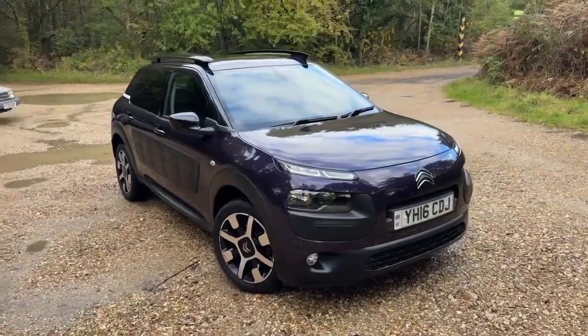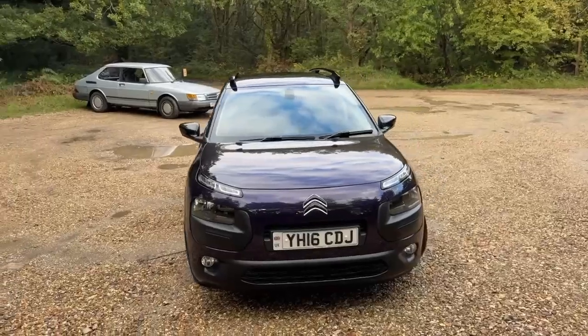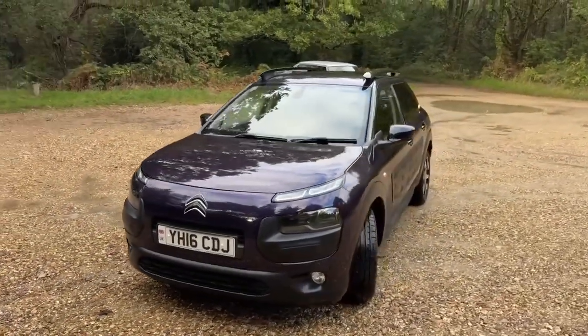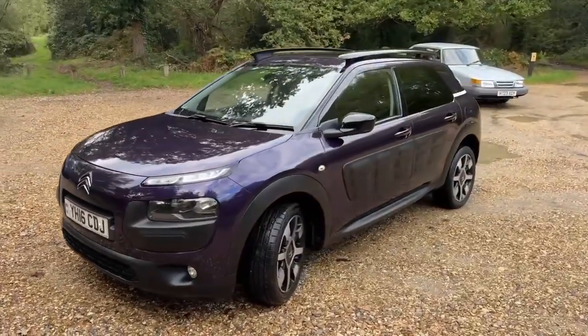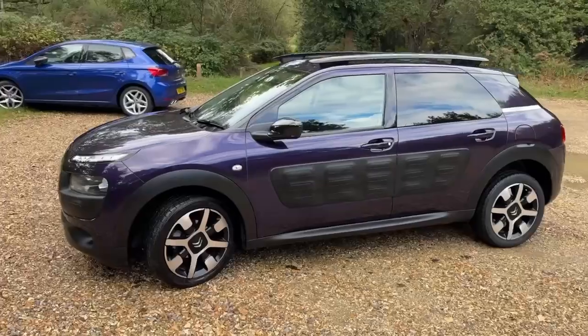2016 Citroen C4 Cactus — this one is a petrol automatic and it's the Flare edition model. What a lovely little car: 52,000 miles, automatic, ULEZ compliant.